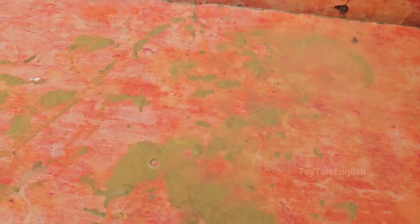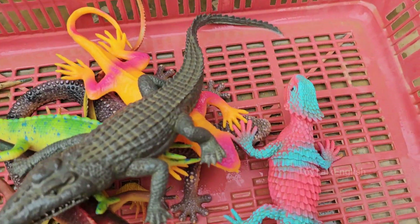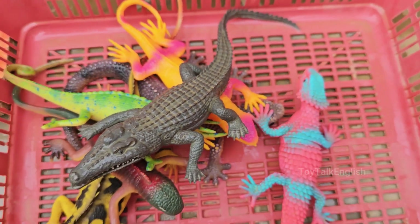This groundbreaking expedition follows international research teams across five continents, from the volcanic islands of Komodo to the sun-baked Australian outback, documenting rare behaviors of monitor lizards, iguanas, and other reptilian giants through cutting-edge technology and traditional tracking methods.